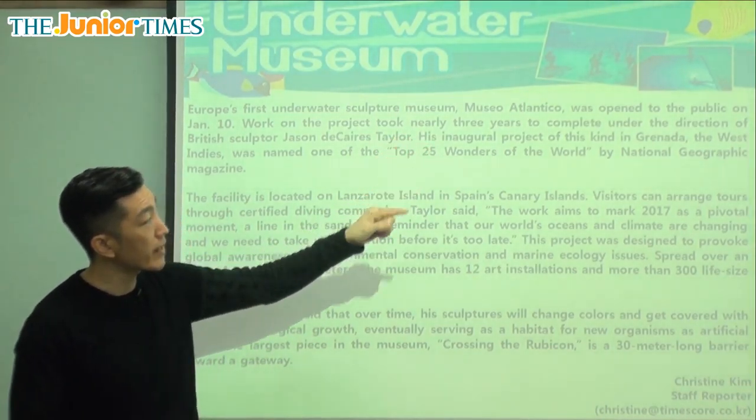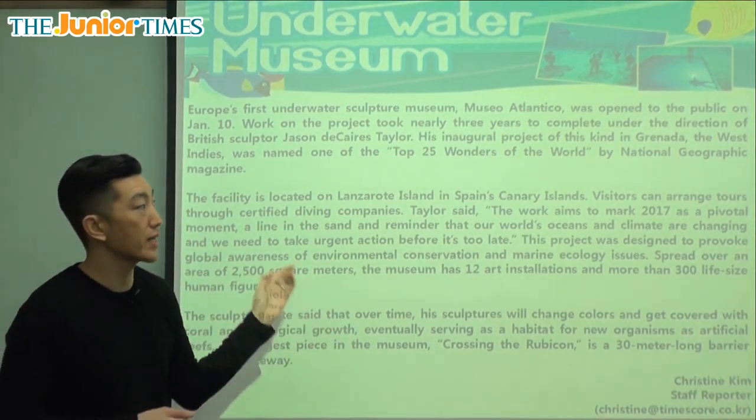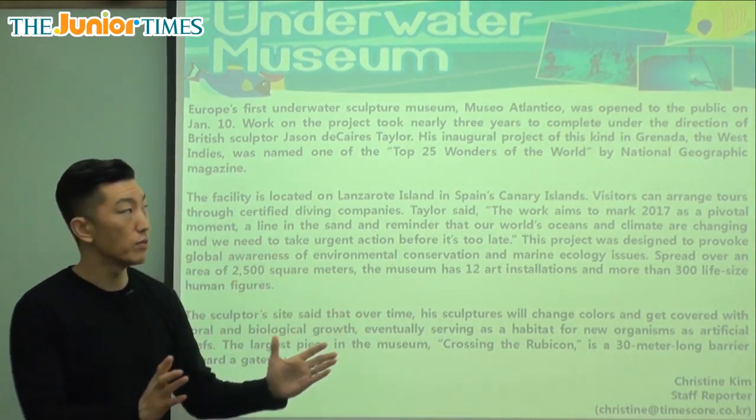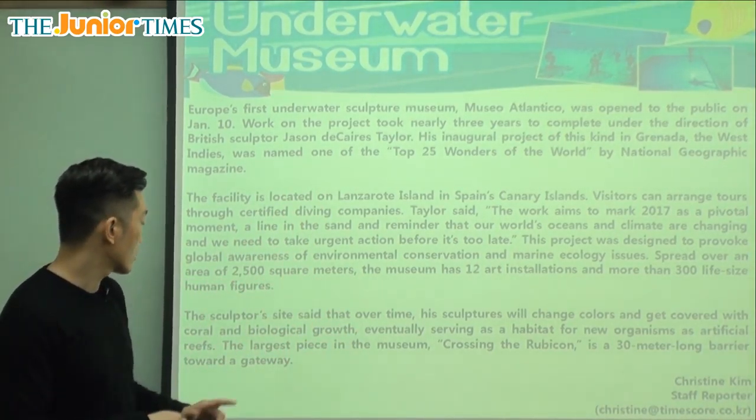As you can see in that picture, there are some statues — those aren't real people, those are statues. So there are over 300 of those in the museum site.